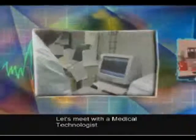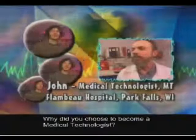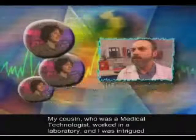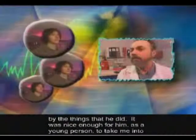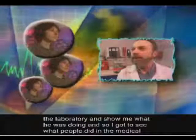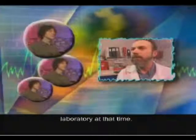Let's meet with a medical technologist. Why did you choose to become a medical technologist? My cousin, who was a medical technologist, worked in a laboratory, and I was intrigued by the things that he did. He was kind enough as a young person to take me into the laboratory and show me what he was doing, so I got to see what people did in the medical laboratory at that time.